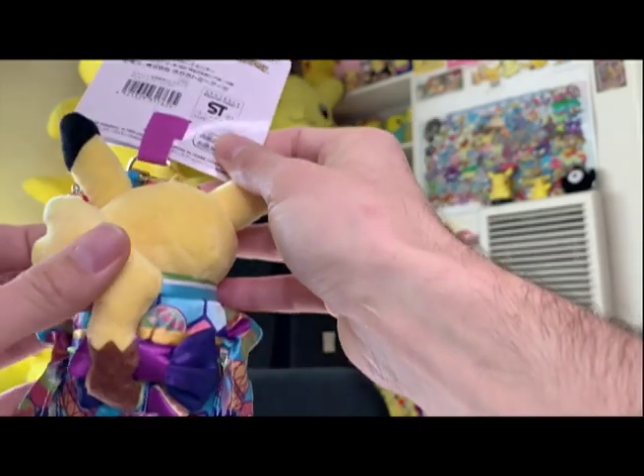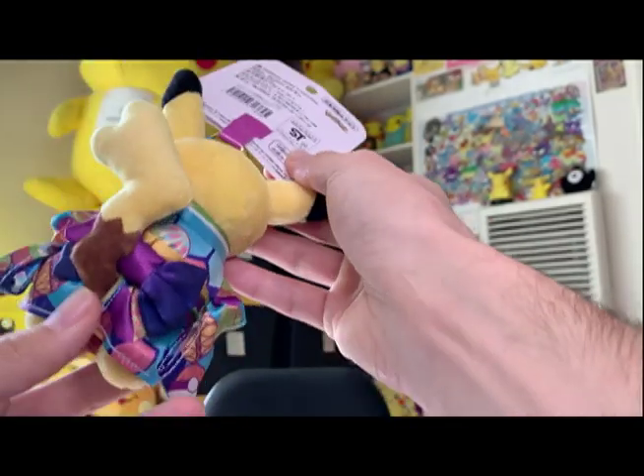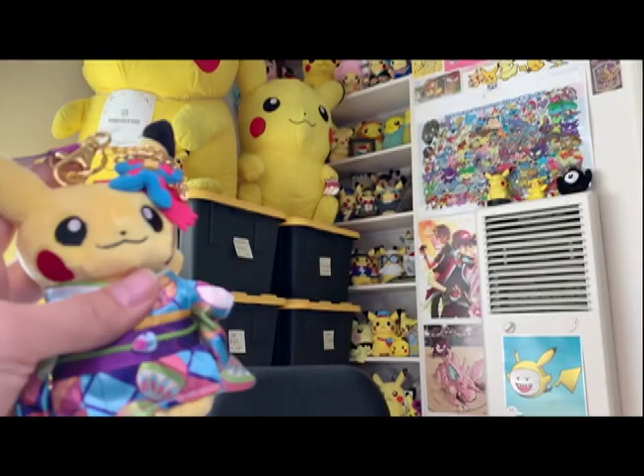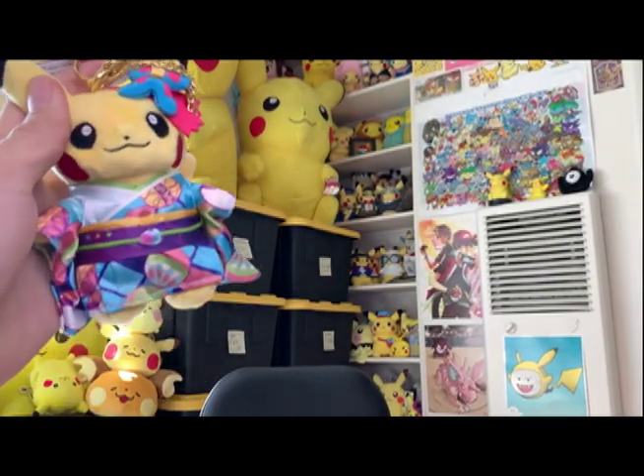If you're interested in these, check them out at pikadude.com. They're already up on the website, so be sure to check them out — there are more details and pricing available there.